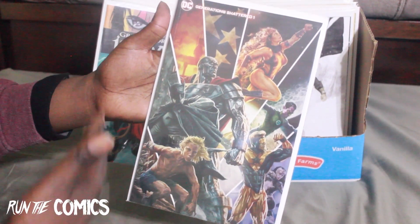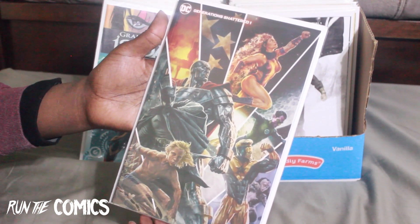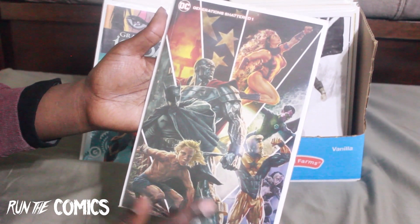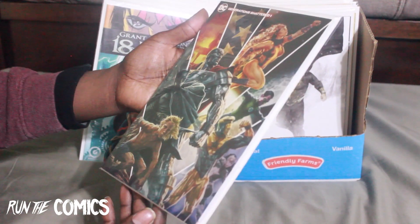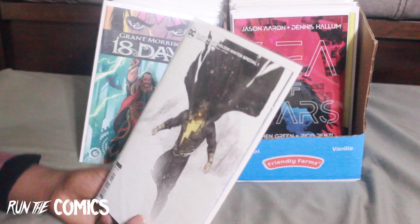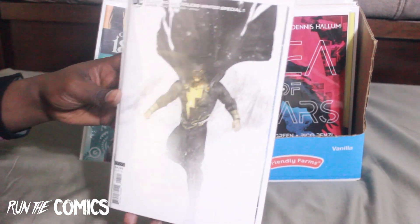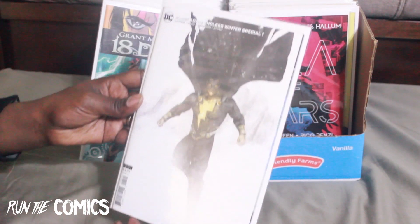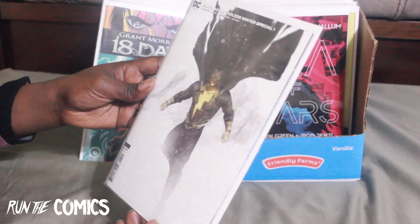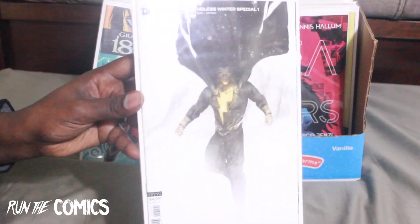Generations Shattered takes some heroes from other timelines and multiverses fighting a foe — this is part one, number one. This other one is a winter special they had about King Winter or something, and this is Black Adam in this winter special. As we know, The Rock will be playing Black Adam.